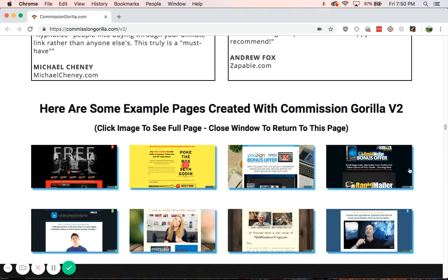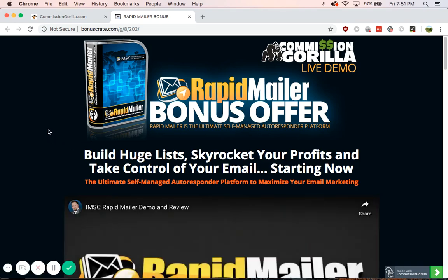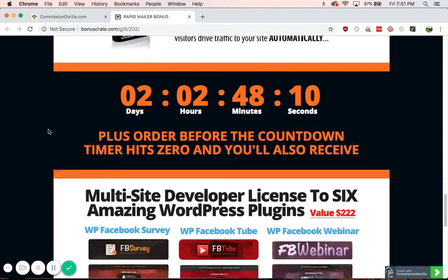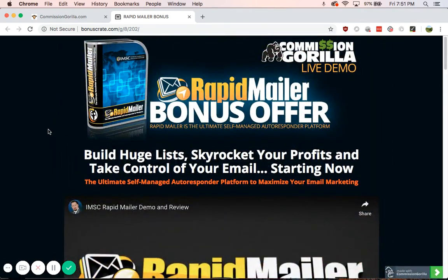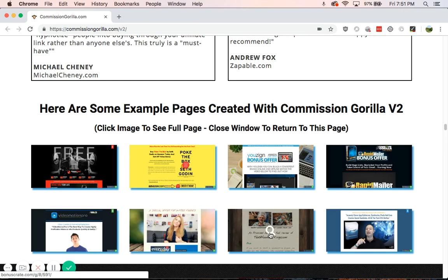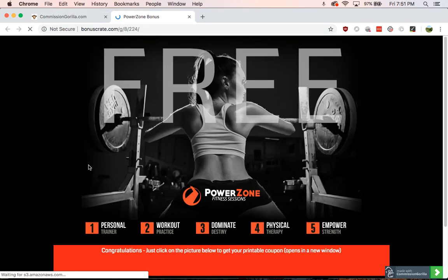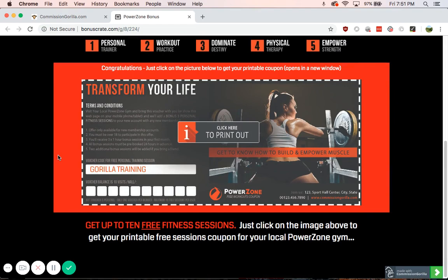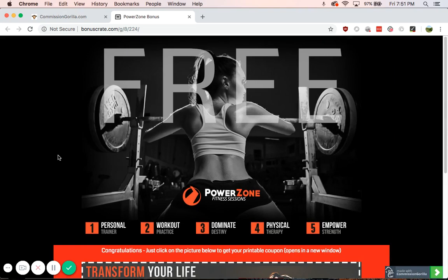Let's go to one of these live demo pages. The first one is called the Rapid Email Bonus Offer — this was made with Commission Grilla. It's a live demo. Pretty plain in many respects, but it still looks nice and clean, and it was easy to make. Think about trying to make this with a site — you'd have a lot of work to make it look this nice without Commission Grilla. Here's another one: Power Zone Fitness Sessions. Not much to it, but not everything has to be really long and drawn out — I have seen some that are very long and go into great detail.